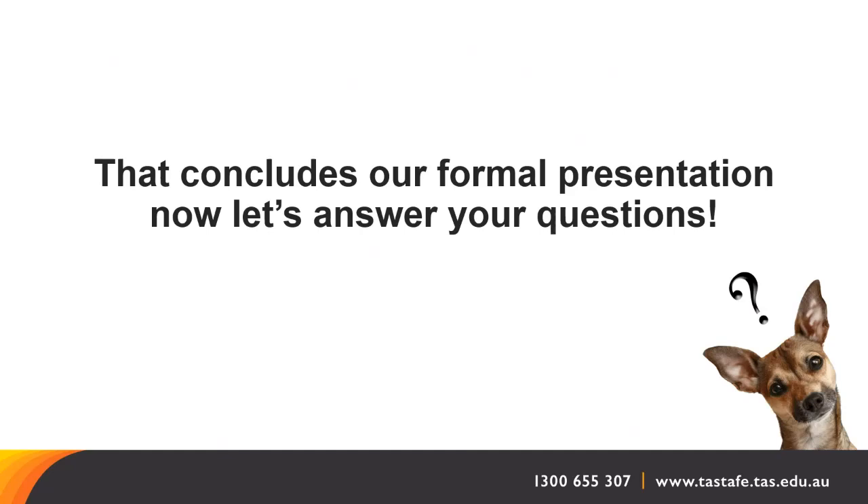Someone was wanting to know how interviews would work for students travelling from the South — would they need to come up to Launceston? No, we're quite happy to be flexible. We can organise a facility if people don't have a webcam and microphone at home where they can visit the Clarence campus and we can conduct an interview over Teams — close enough to face to face.